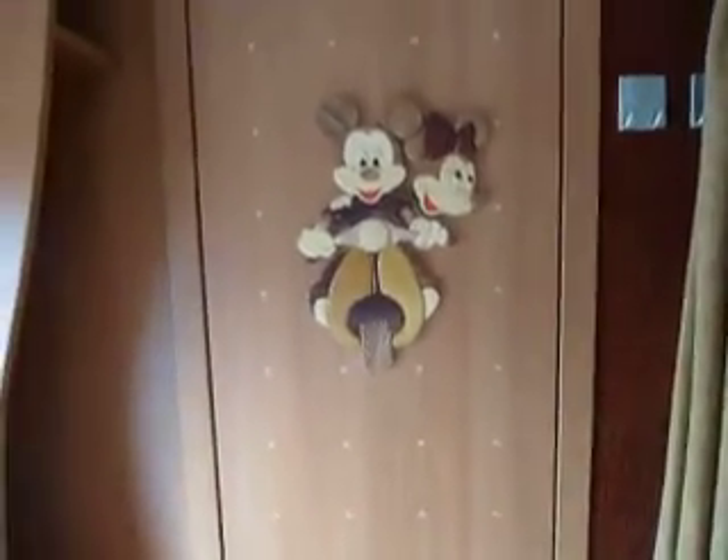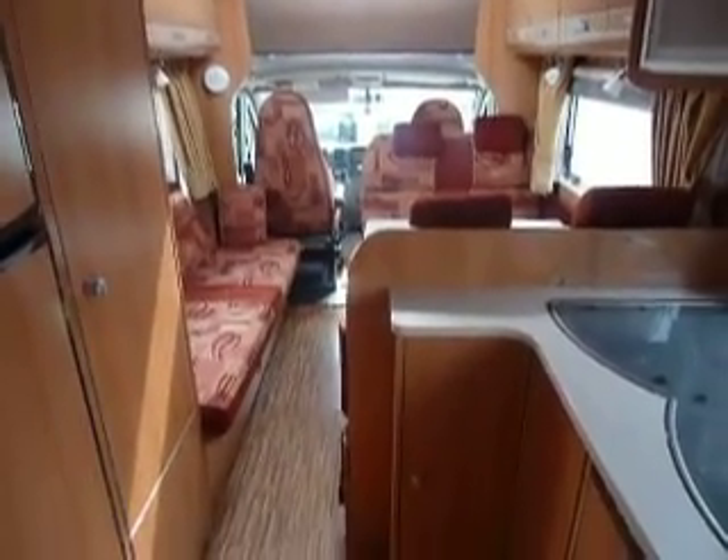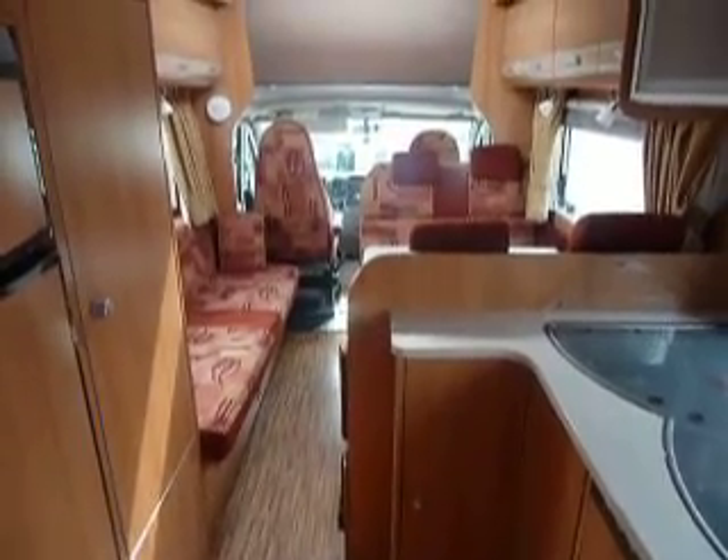Mickey and Minnie come with you! All in all a fantastic family van. So do come and see us at Salop Leisure. Bye for now.